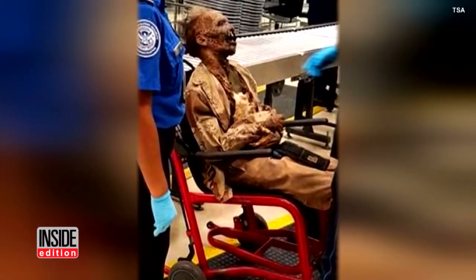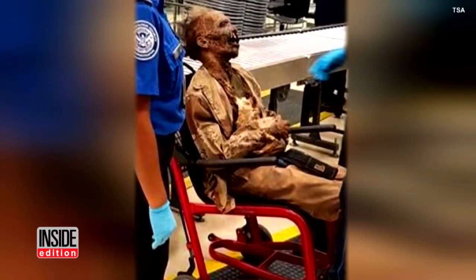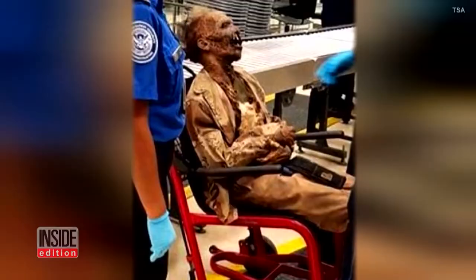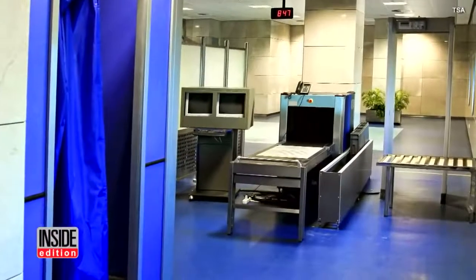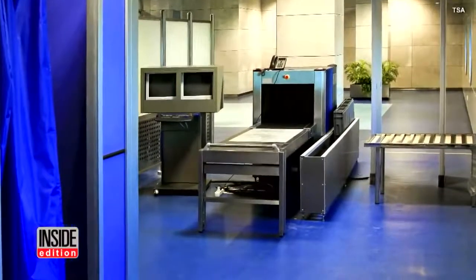This realistic-looking corpse is actually a prop from the Texas Chainsaw Massacre movie. It was forced to go through the conveyor belt and be X-rayed, while passengers on line waiting seemed intrigued by the peculiar item.